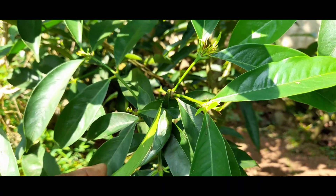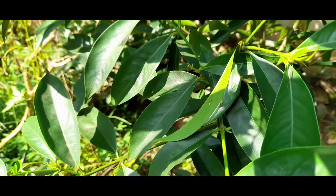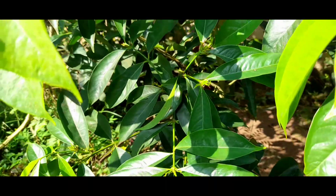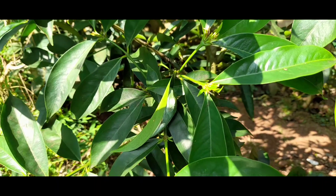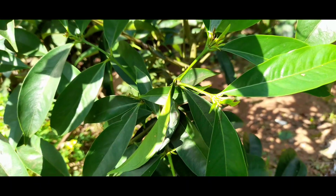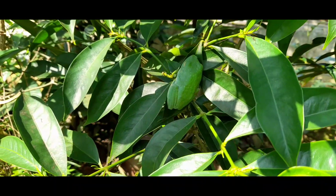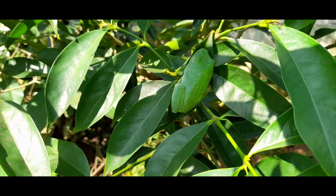Frogs are masters of camouflage. Camouflage is when an organism matches its color or shape to the environment. Do you know why some animals use camouflage? It is to add an element of surprise to their attack, or to hide from their enemies.